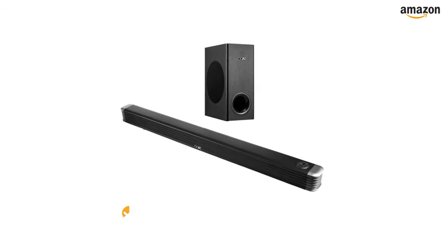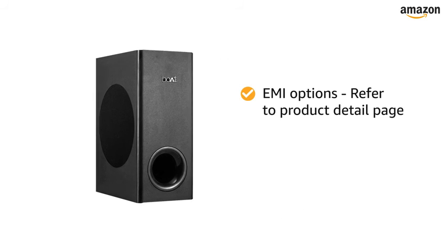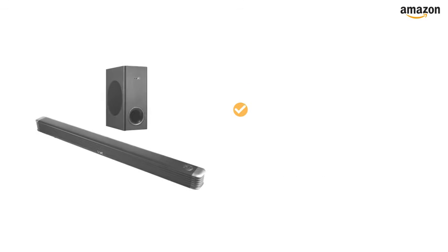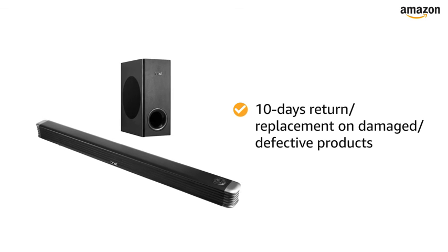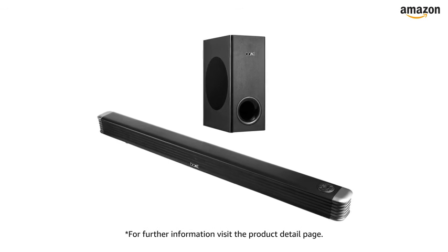This speaker comes with a standard brand warranty. For EMI options, refer to the product detail page. Pay online using debit or credit card and net banking. 10 days return or replacement policy for damaged or defective product. For further information, visit the product detail page.